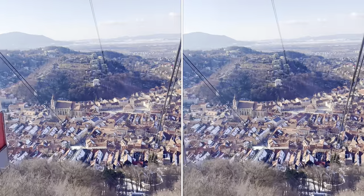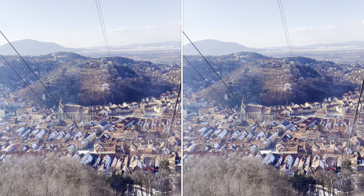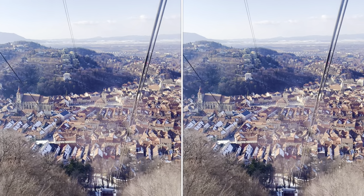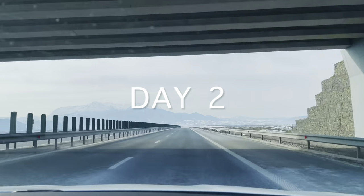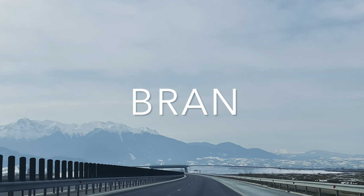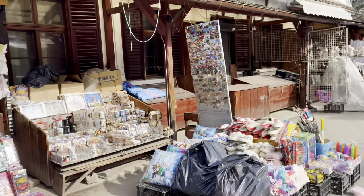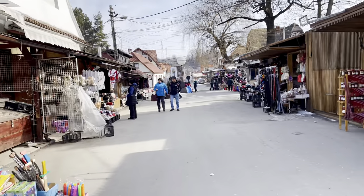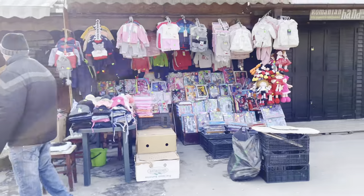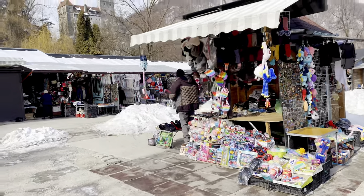After spending a considerable amount of time at the mountains, we took a cable car down, went to a cafe in the Council Square, had some dinner, and then went to the hotel. On our second day in Romania, we headed directly to Bran Castle in the morning — a 45-minute drive from our hotel. We saw a market just in front of the entrance to Bran Castle, with small restaurants and shops selling woolen wear like sweaters, shrugs, woolen caps, gloves, and souvenirs.